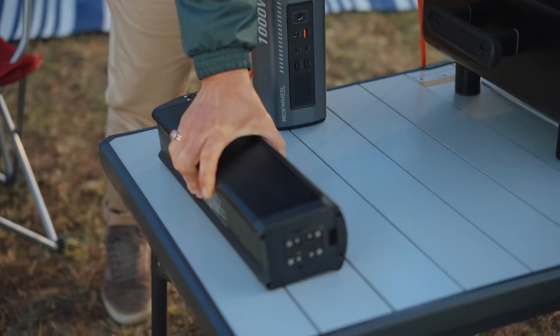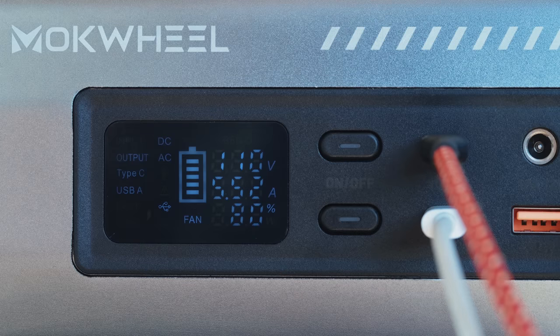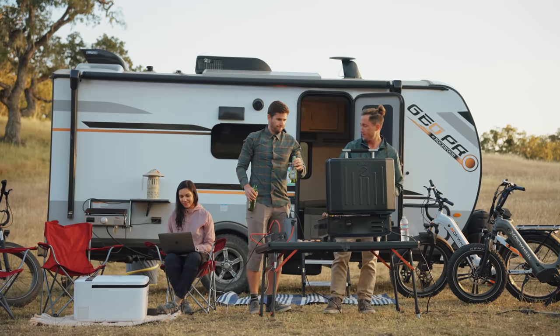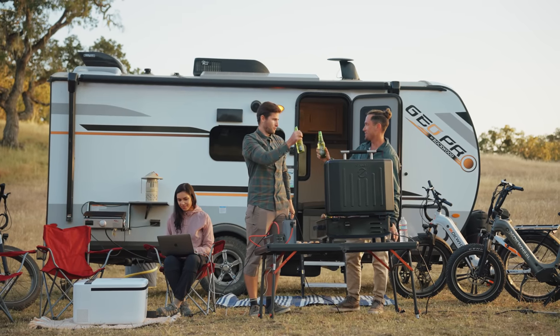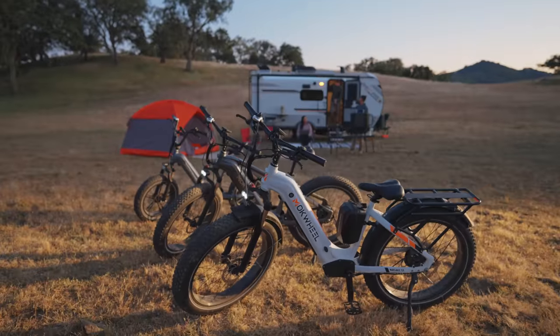The 960 watt hour battery with Samsung cells will satisfy your most extensive mileage needs, giving you a worry-free week on a single charge. Experience a ride like never before with the Machwheel Basalt.